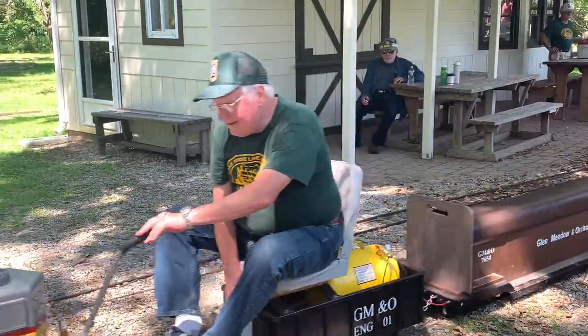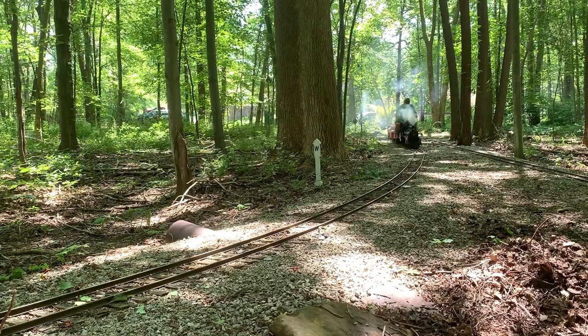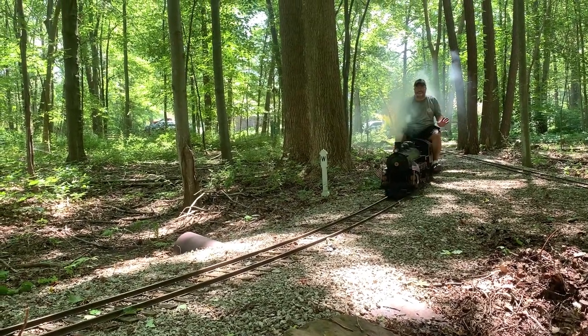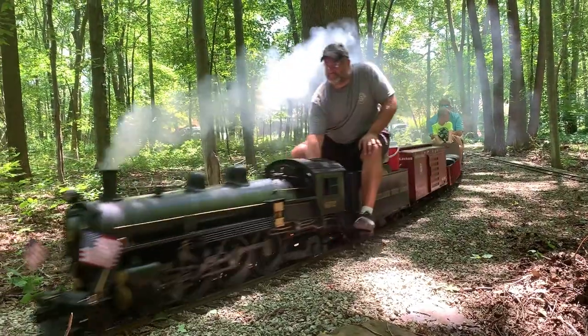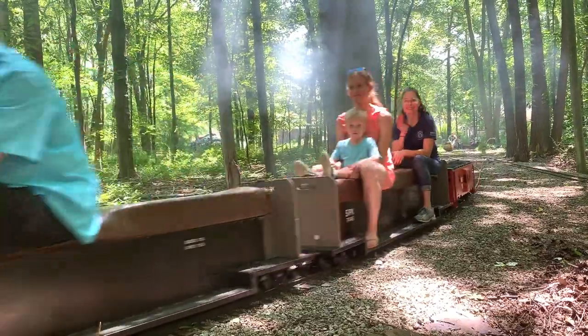Penitentiary Glen has been home to the Lakeshore Live Steamers since 1983. We've been in existence since 1969, and we've been here at Penitentiary Glen since 1983. And how much track do you think is out there? There's a little more than three miles of track on 12 acres.